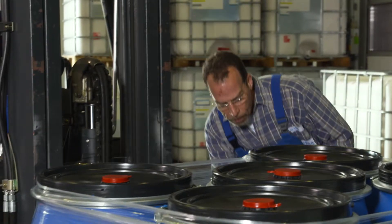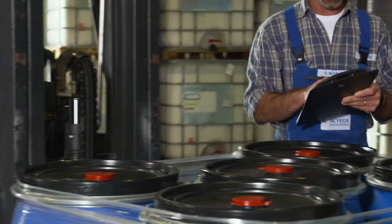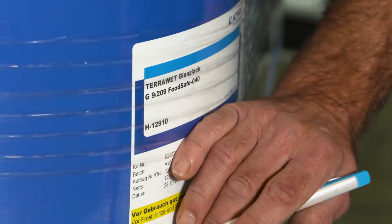The safe delivery of FoodSafe coatings to the customer represents the end of the production chain. Like this, FoodSafe quality is guaranteed, which does not only correspond to legal conditions, but also to customer requirements.